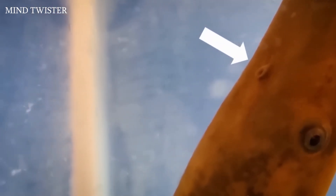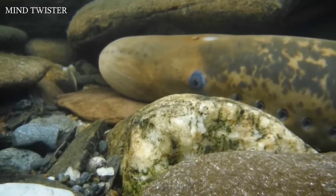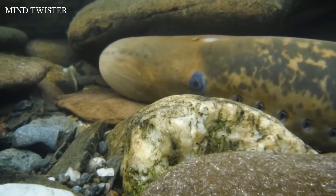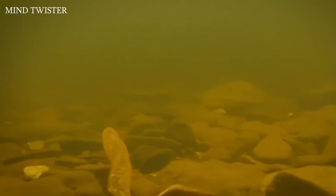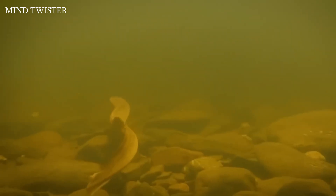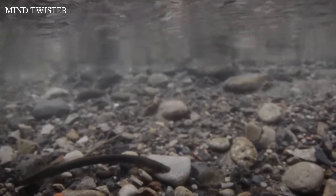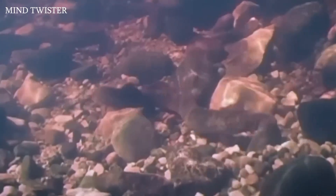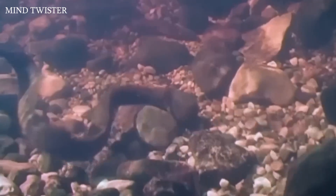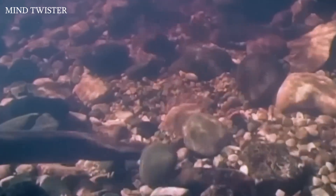Despite having only one nostril located on top of the head, the lamprey's nasal organ is about twice the size of its brain — they are true floating noses. They choose a stream by the odor left by larvae and adult sexually mature males from the previous year. The current in these streams is fast, so lampreys often rest by securely clinging onto rocks, and in the same way they bring stones to their future nests.